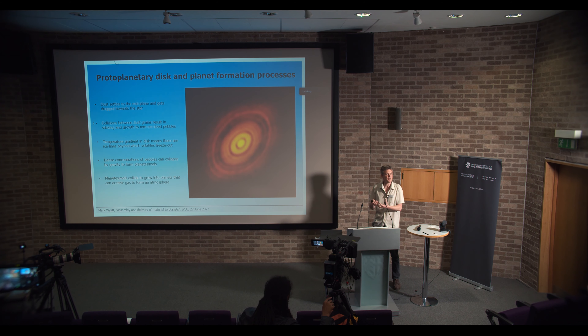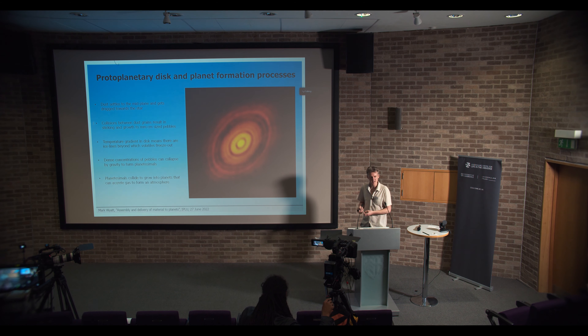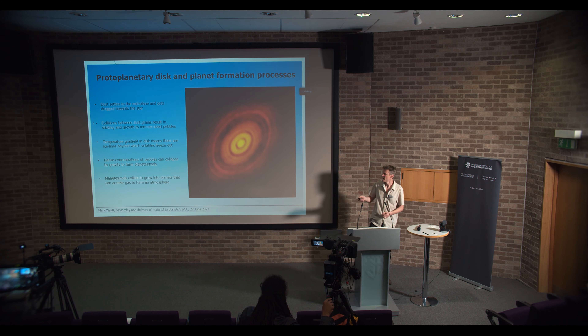There are also other things going on: as you go further out in the disk, it becomes colder, which means that some volatiles that were in gaseous form can condense into solids if you go far enough from the star. So where a planet forms in this disk will determine its composition.